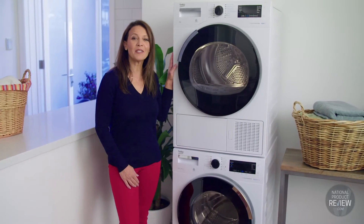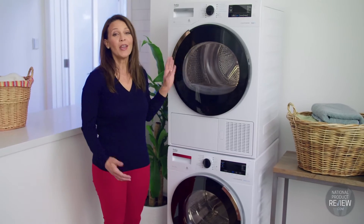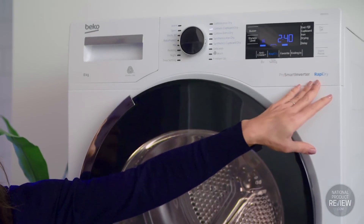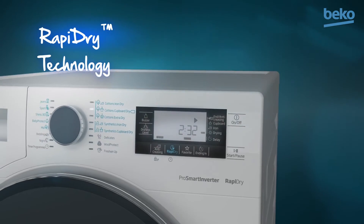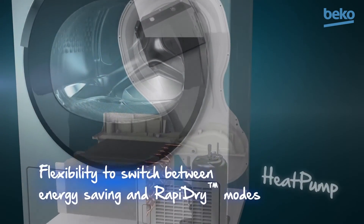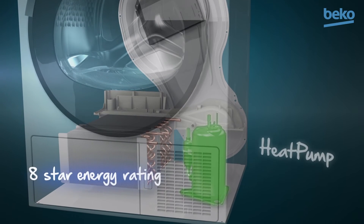Paired with the 8 kilogram sensor controlled heat pump dryer, you'll have the ultimate hassle-free laundry. With rapid dry technology, this tumble dryer is a hybrid, meaning it merges conventional heater and heat pump technology so you can choose between drying quickly and drying energy efficiently.